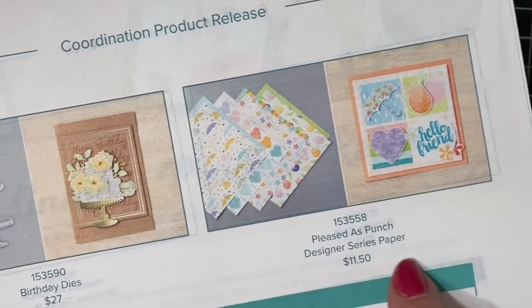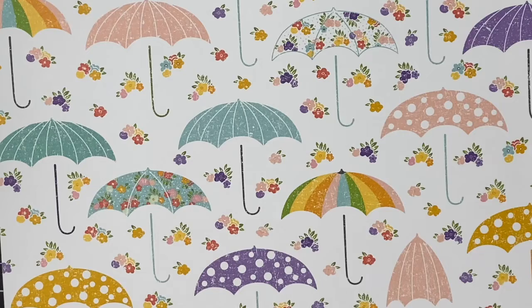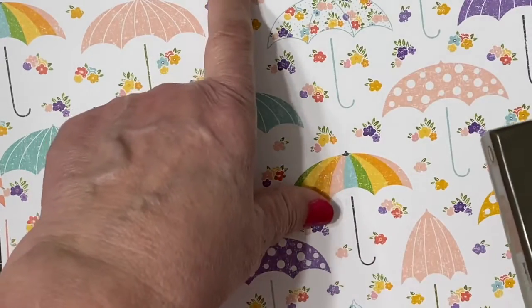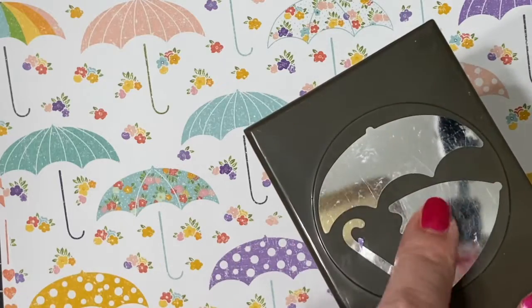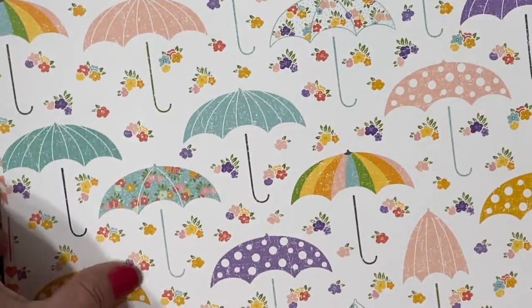The final coordination product is the Pleased as Punch designer paper, and do I have some projects to share with you! I'm going to do a separate video just on this coordination product. It's beautiful — it has four different designs and they coordinate with four different punches. This is the umbrella builder punch — it'll cut out the open umbrellas, the closed umbrellas, and even the little handles. Just look at all those cute umbrellas — polka dots and flowers, so much fun.